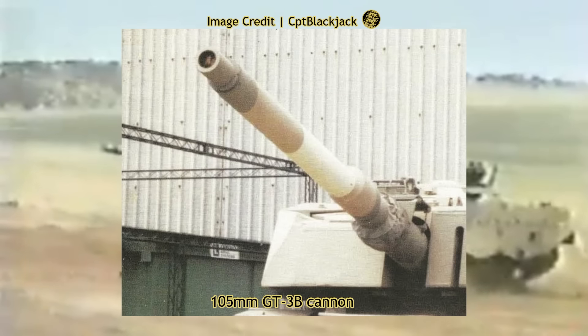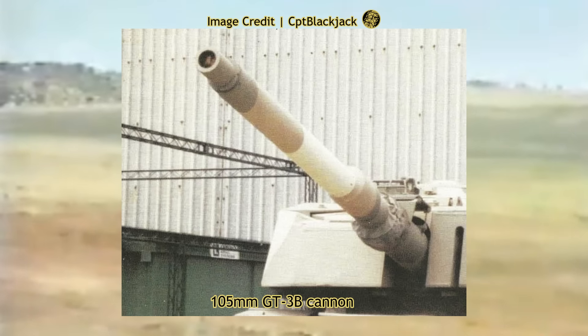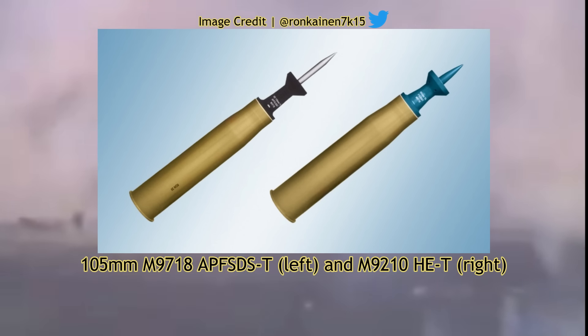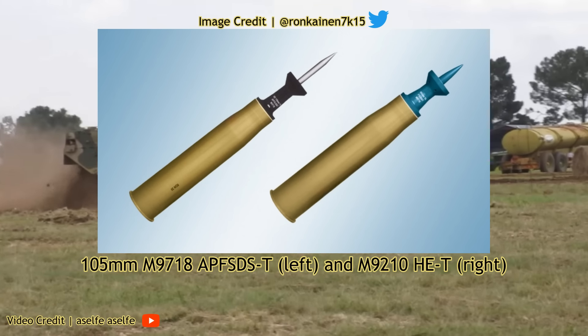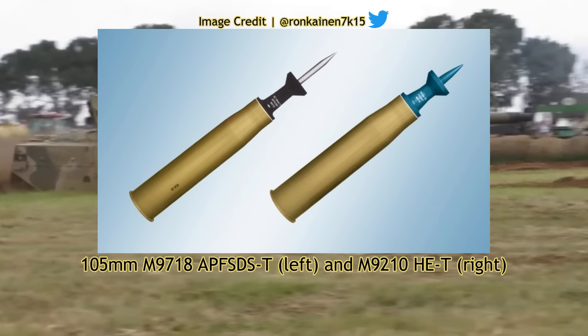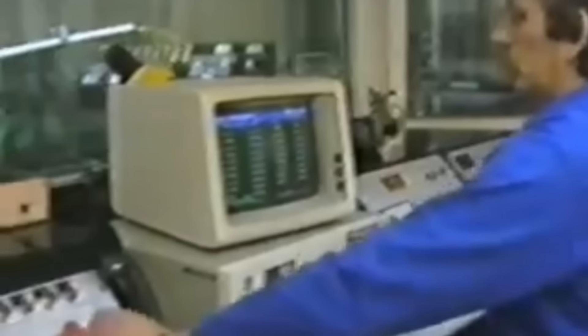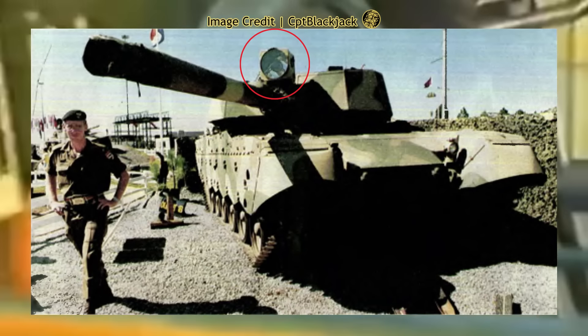The Mk IB was equipped with a 105mm GT-3B rifled gun barrel from Littleton Engineering Works, with upgrades including a new thermal sleeve and fume extractor to enhance accuracy. The thermal sleeve would reduce barrel droop due to heat generated when firing repeatedly by 70 to 90 percent. Main ammunition types included second-generation APFSDS, M456 HEAT, and the domestically manufactured Donnell M9210 HE round. Safety improvements included stowage bins for 65 main gun rounds. A new electric turret drive improved the turret traverse rate to 23 degrees per second, and an infrared/white searchlight could be mounted above the main gun.